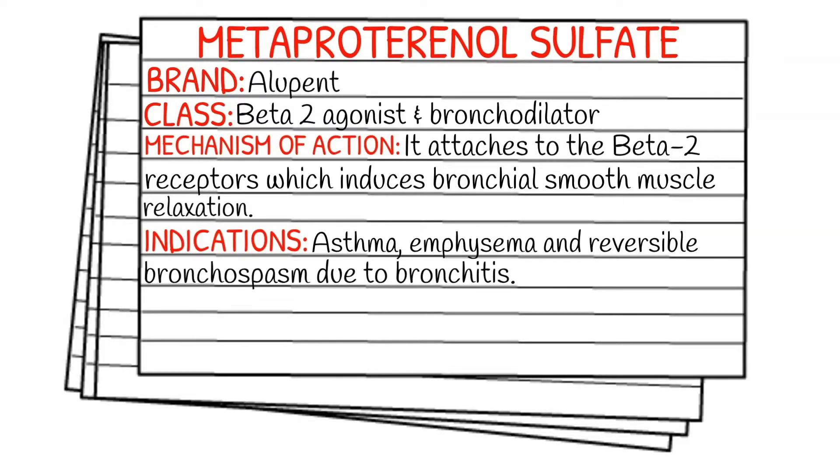Today's medication is called metaproteranol sulfate, also known by its brand name Alupent. It falls under the class of beta-2 agonists and bronchodilators. Its mechanism of action is that it attaches to beta-2 receptors and this induces bronchial smooth muscle relaxation.